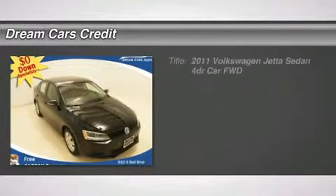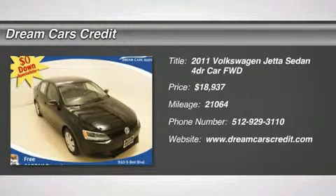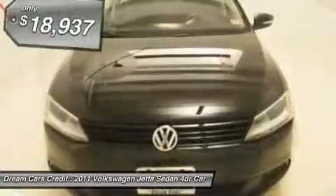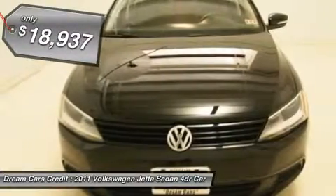Zero dollars down and 341 dollars per month with free warranty — you don't have to worry about depreciation on this beautiful 2011 Volkswagen Jetta. The guy before you got it all. What a guy.